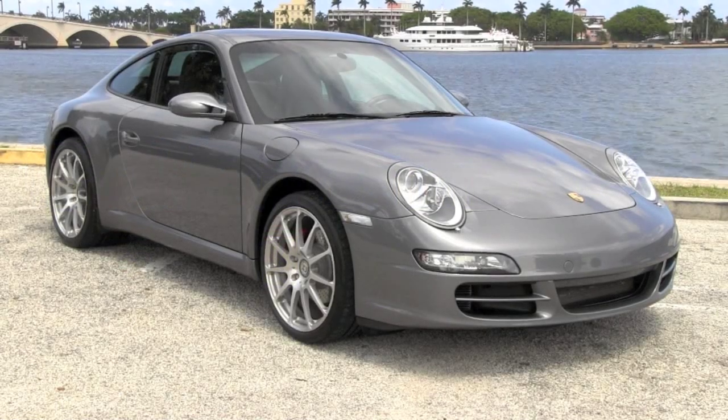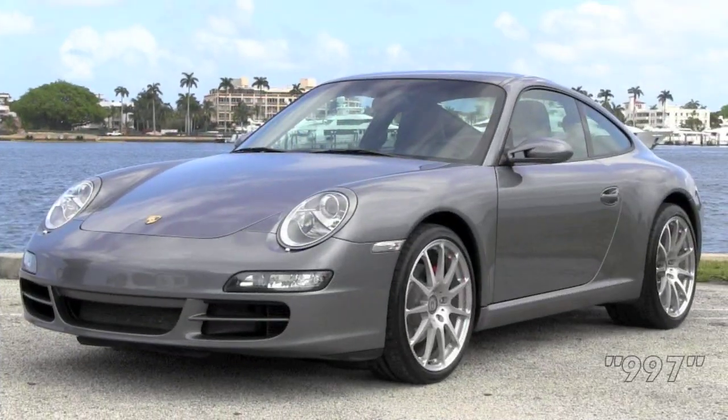Welcome to the Palm Beaches. Here is your new 2005 997 Carrera Coupe.